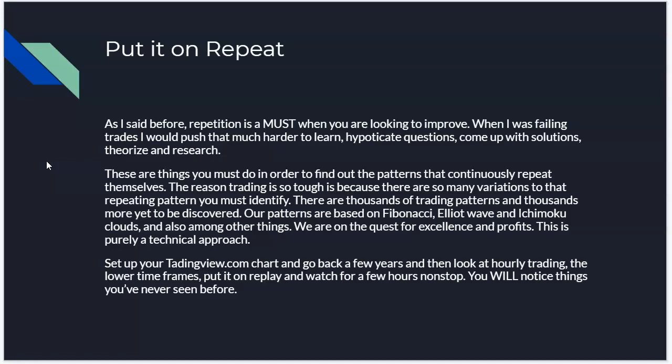There are thousands of trading patterns and thousands more yet to be discovered. Our patterns are based on Fibonacci, Elliott Wave, and Ichimoku clouds, as well as other patterns out there. Set up your TradingView chart, go back a few years, narrow it down to the hourly, and put it on replay — watch for hours and hours nonstop. You will notice things you've never seen before. This is what I did.